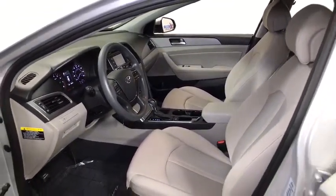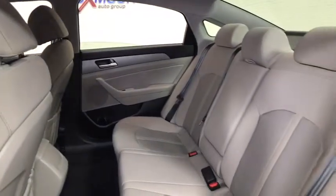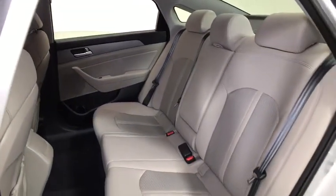Power windows, security system, rear window defroster, CD player, electronic stability control, trip computer, brake assist, remote keyless entry.